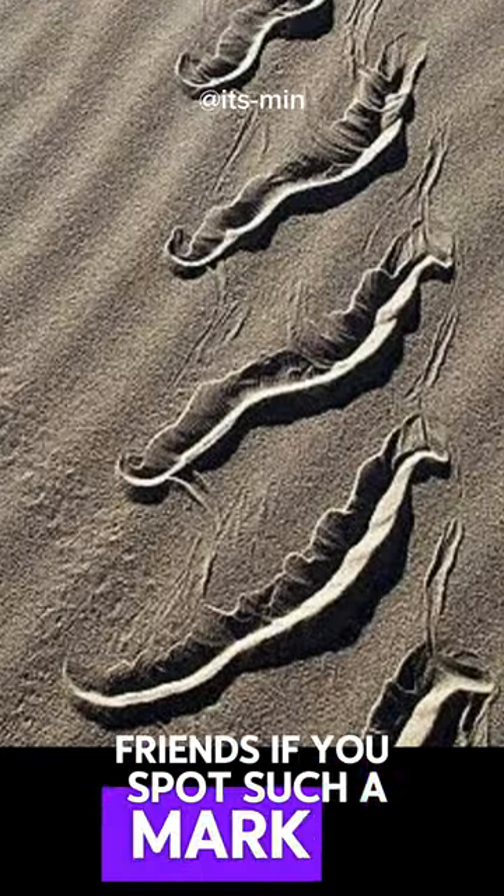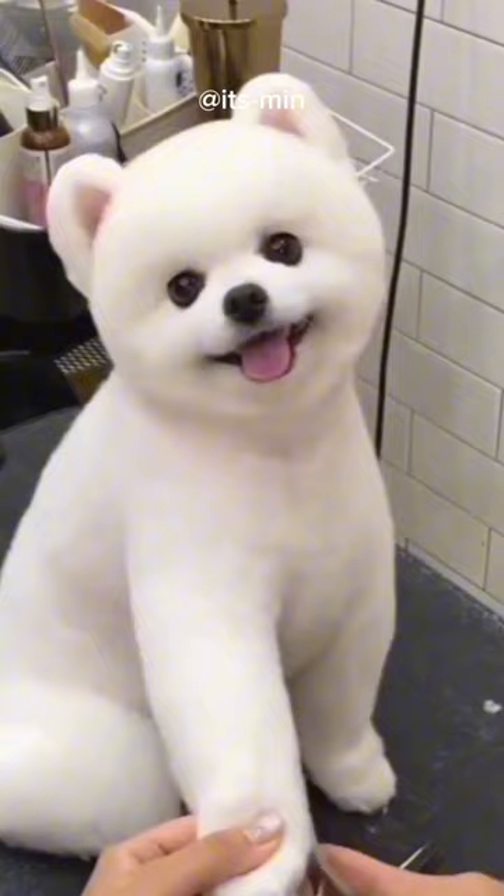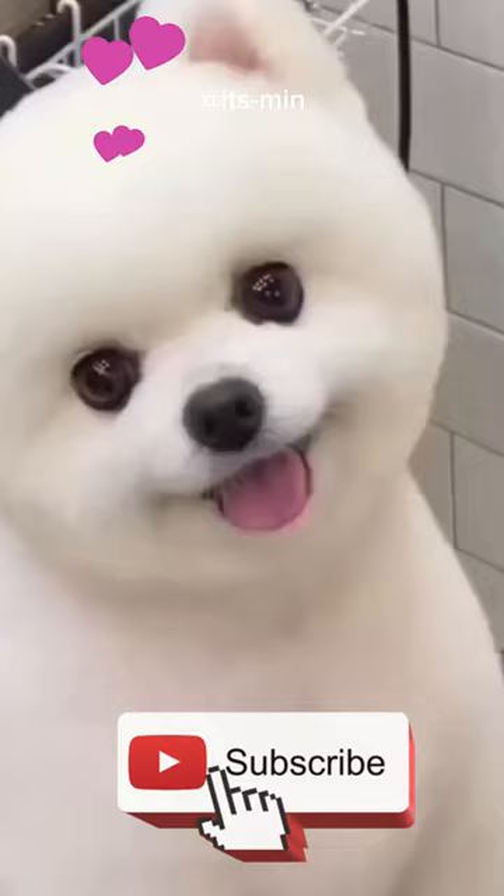If you spot such a mark in a desert area, then be careful immediately. This mark indicates the presence of the fastest and most poisonous snake in the desert, known as the sidewinder.